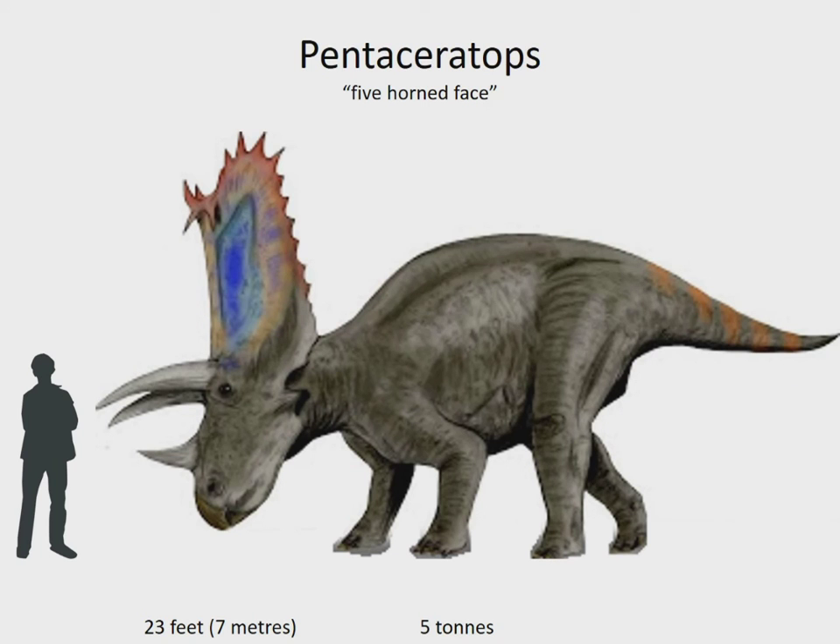Although Pentaceratops' name means five-horned face, it only had three actual horns. The other two were long spikes that protruded out sideways from its cheeks. Pentaceratops was one of the largest Ceratopians, and like all its relatives, it lived on a diet of plants. It lived in the USA 76 to 73 million years ago.